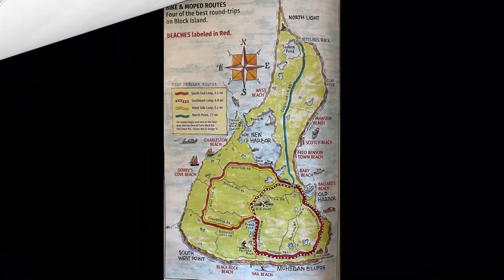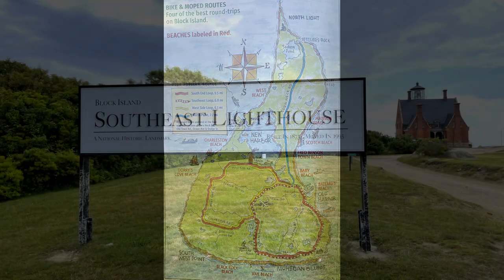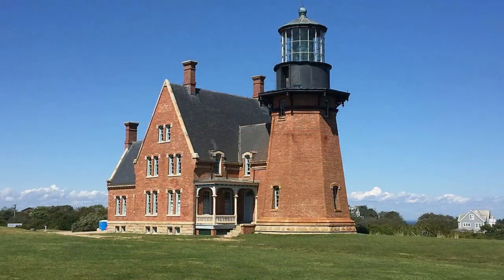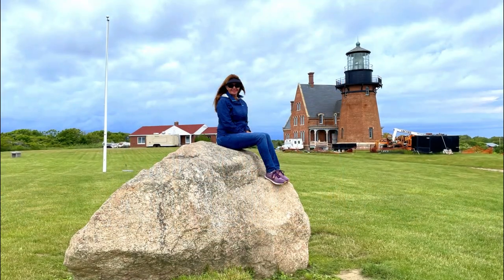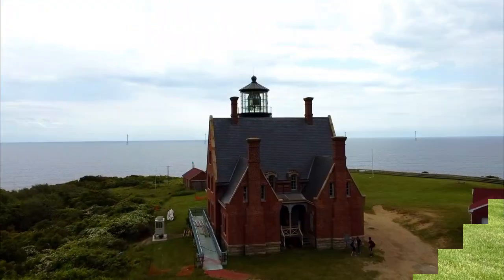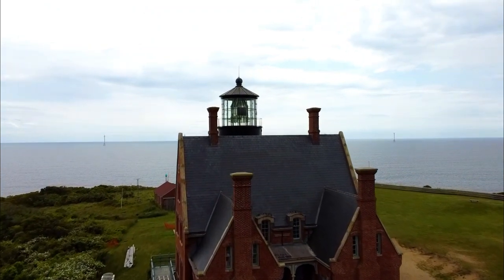Next up is the Southeast Lighthouse. It's a National Historic Landmark built in 1873. Fun fact: in 1993 it was moved to where you see it today, back from the brink of collapse over the nearby cliff, which had continued to erode over the decades. The original location of the lighthouse is still noted by a large boulder today. There's free admission to the gift shop and a $10 admission to the small museum and to climb to the top of the tower.